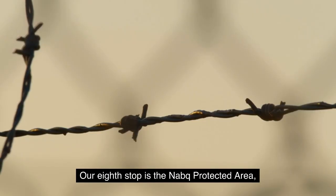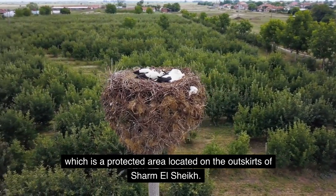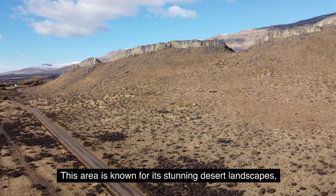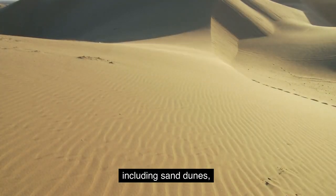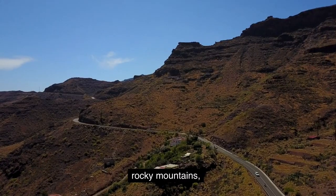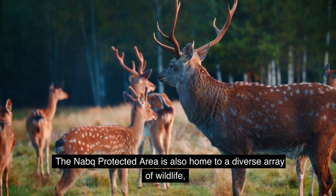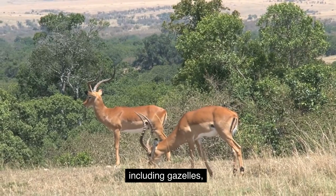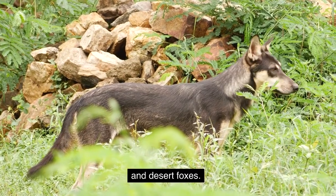Our eighth stop is the Knapp Protected Area, which is a protected area located on the outskirts of Sharm El Sheikh. This area is known for its stunning desert landscapes, including sand dunes, rocky mountains, and colorful canyons. The Knapp Protected Area is also home to a diverse array of wildlife, including gazelles, hyenas, and desert foxes.